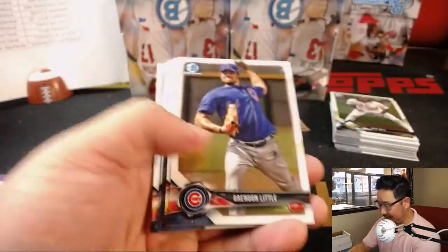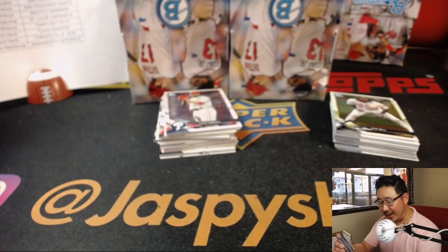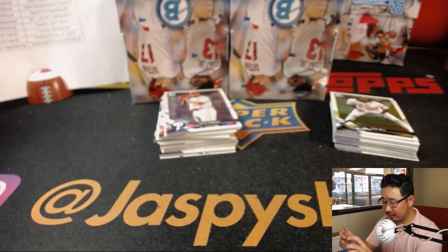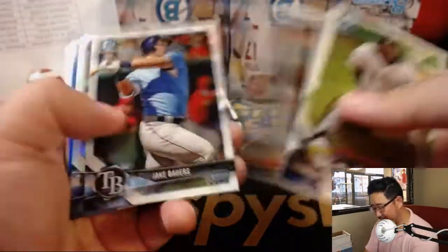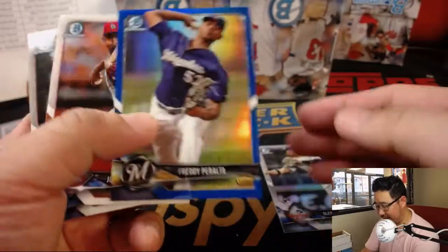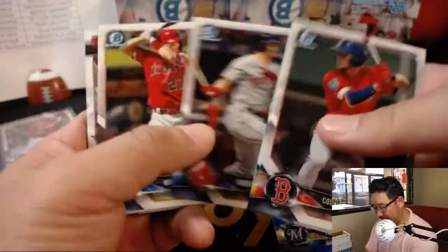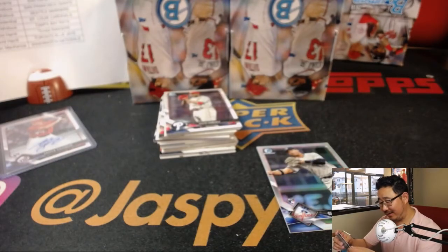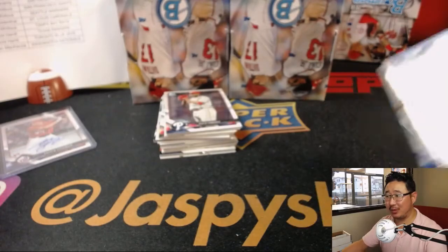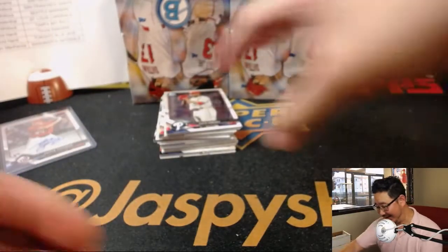Good luck, kids. Next box — I'm going to quickly do this box before I get myself in trouble. Andrew Stevenson, DMACC of the Nationals. I think it was Supreme Court Justice Stevenson who said he can't define pornography but he knows it when he sees it. There's Gleyber Torres — Gleyber Day out of 499. Freddie Peralta to 150.